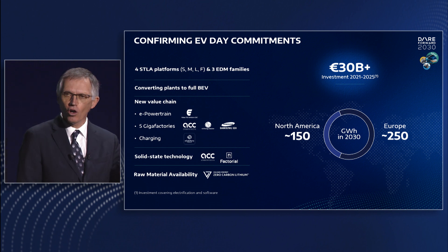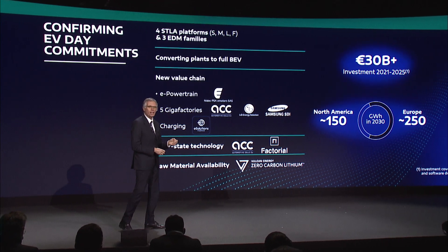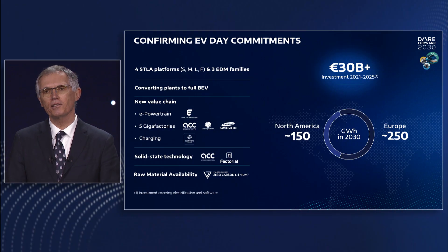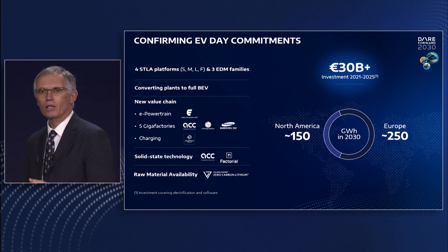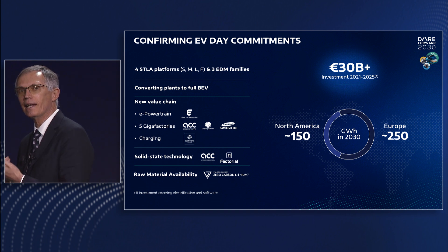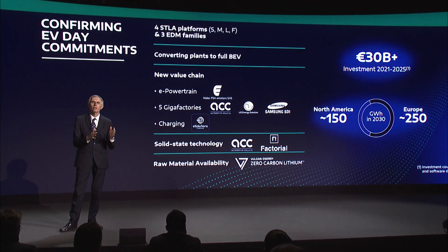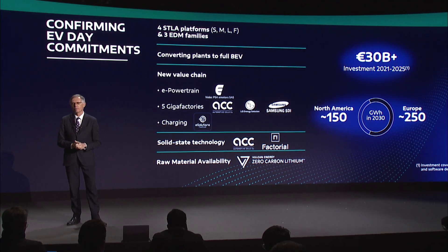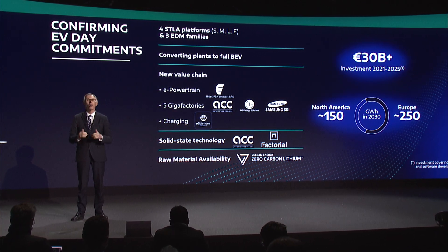Our four BEV-centric platforms — Stella Small, Medium, Large and Frame — are the backbone of this plan, all designed with a high level of flexibility and component sharing. The platforms partner with our family of three electric drive modules that are compact, flexible and easily scalable. We are on track in performance and timing on both fronts.